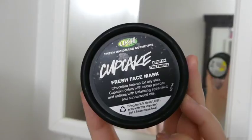Next I go in with Lush's Cupcake Mask. I put that all over my face and I leave it on for five to ten minutes and then wash it off with warm water.